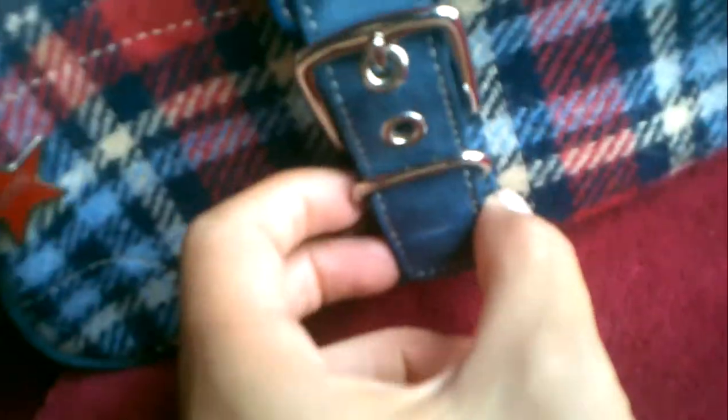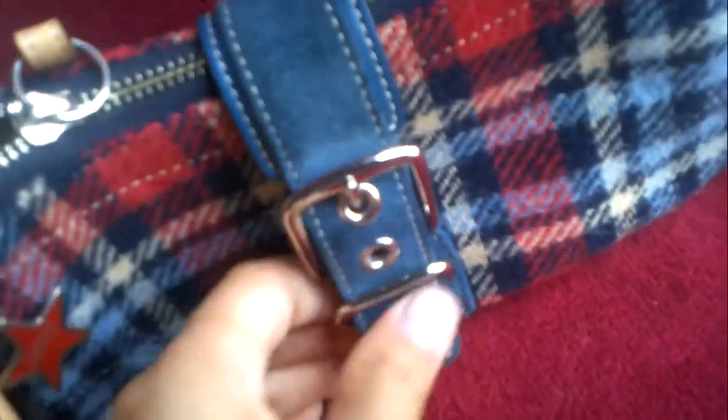The leather is nice and light. You can tell that it's almost new from the little swing tag here. It also has a little metal Coach charm, which is really in right now. It has your classic Soho magnetic buckle lock.